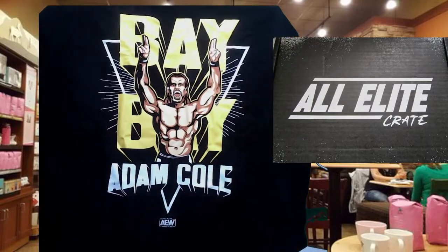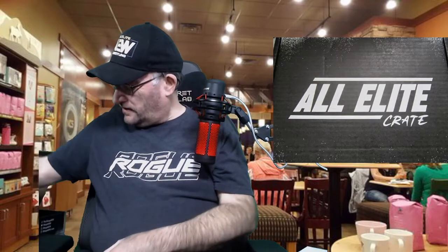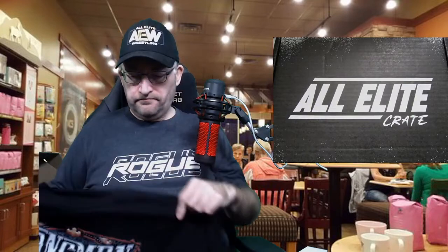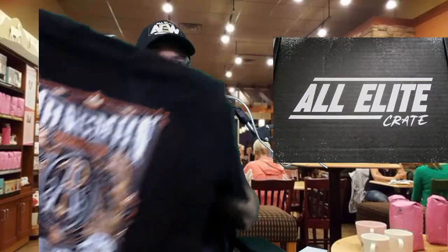And two t-shirts. One features one of the rivalries going on right now — they hopefully had the finale this past Friday on Rampage for the AEW Men's World Championship. This shirt is for the challenger, Adam Cole — Bay Bay! These t-shirts are not available in the AEW shop. The second shirt features the current AEW World Champion, Hangman Adam Page. I really like the design on this shirt — this one will be going into the occasional wearing rotation.